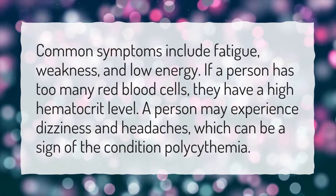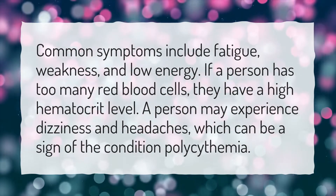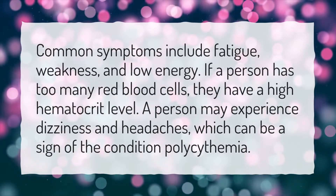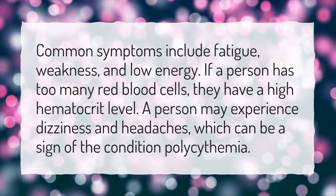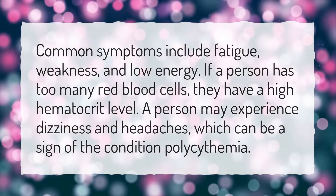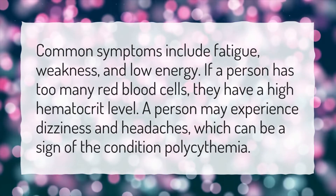What are the symptoms of high hematocrit? Common symptoms include fatigue, weakness, and low energy. If a person has too many red blood cells, they have a high hematocrit level. A person may also experience dizziness and headaches, which can be a sign of the condition polycythemia.